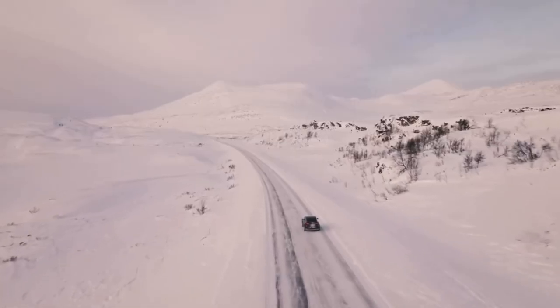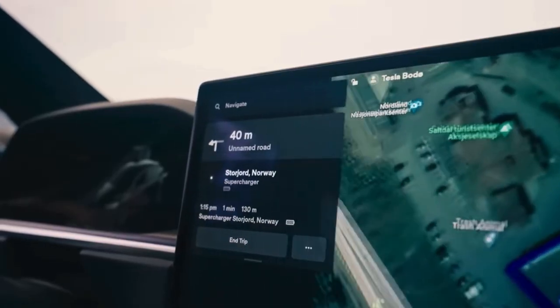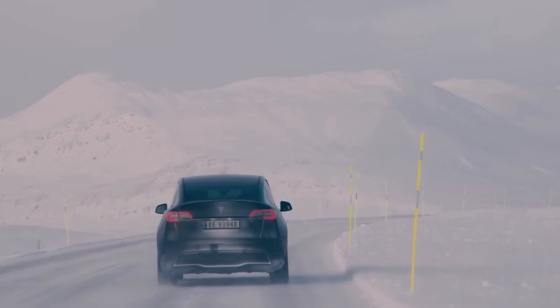This week we're going to take a Model Y through Norway and see how it performs on a customer level and against customer expectations.